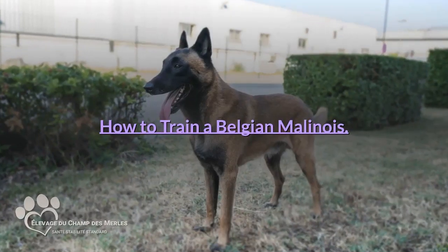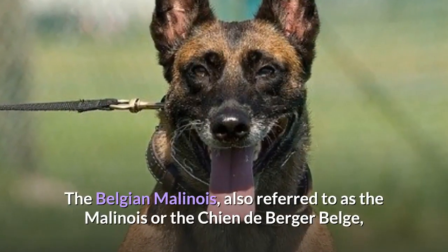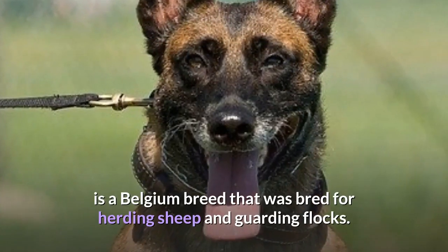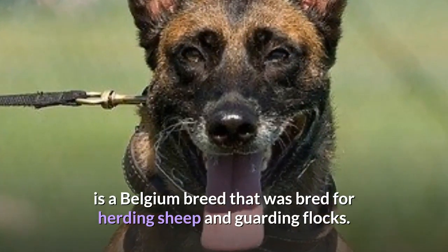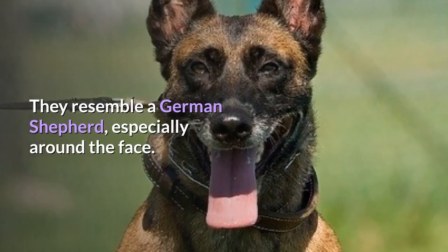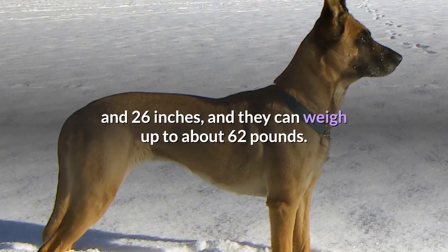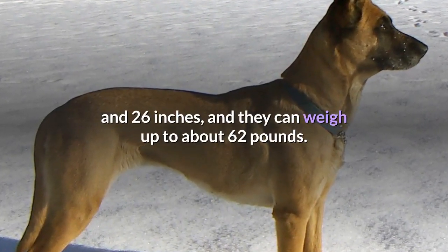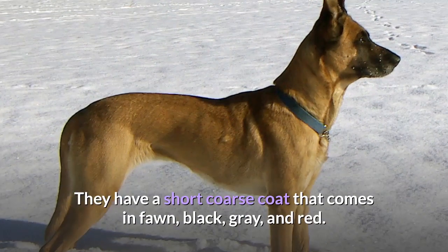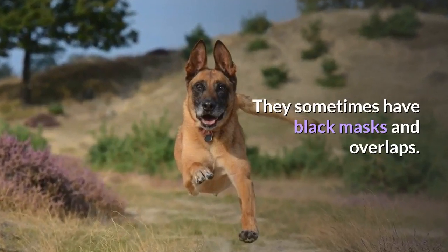How to train a Belgian Malinois. The Belgian Malinois, also referred to as the Malinois or the Chien de Berger Belge, is a Belgian breed that was bred for herding sheep and guarding flocks. They resemble a German Shepherd, especially around the face. They are a mid-sized dog that stands between 22 and 26 inches and can weigh up to about 62 pounds. They have a short coarse coat that comes in fawn, black, gray, and red, and sometimes have black masks and overlaps.